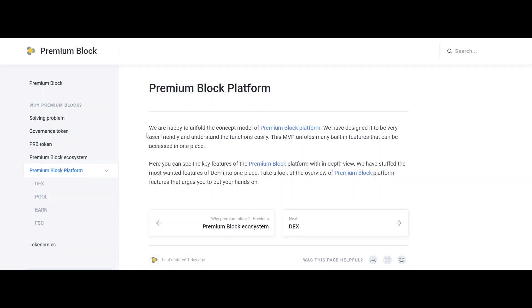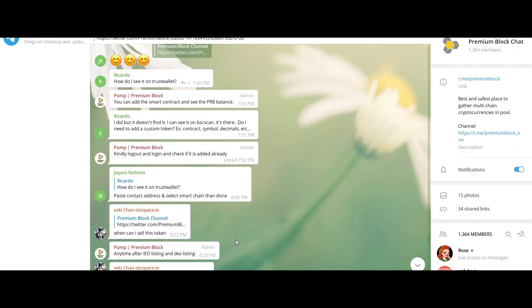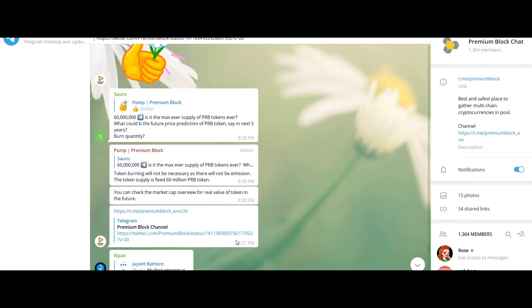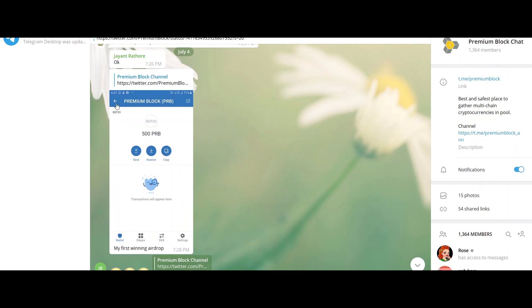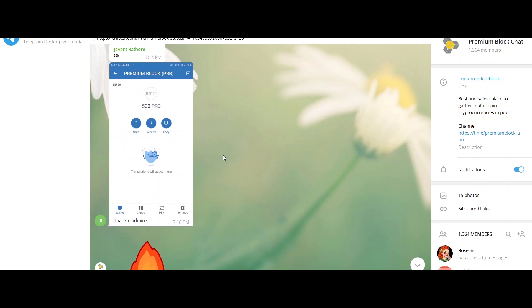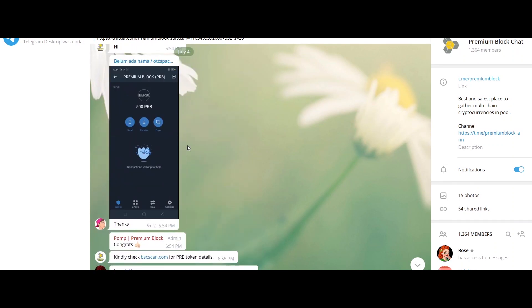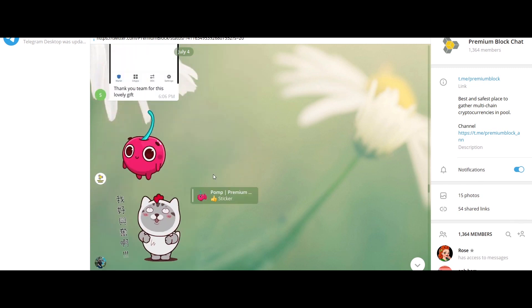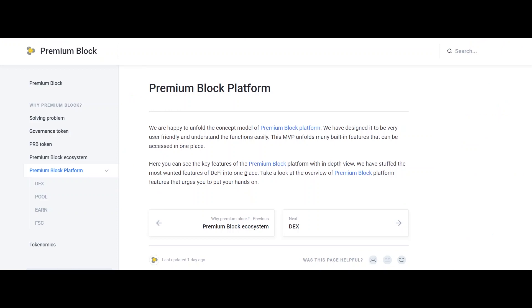High security digital identity verification will be provided to users of Premium Block. A top-tier Know Your Customer service provider platform will be implemented to ensure the safest and fastest service. Pool creation can be done with or without KYC, which will be based on the pool creator's discretion. Premium Block helps top-tier innovative and promising projects to raise funds.